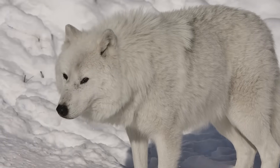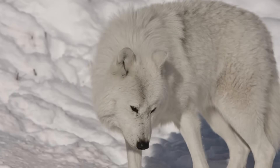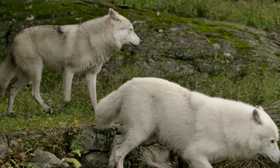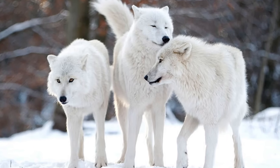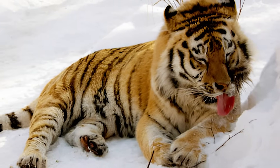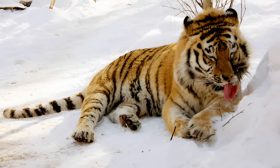The first rival is the wolf. Wolves are the dominant land hunters of the Arctic, taking down caribou and even muskoxen through teamwork. A single wolf is no threat to a tiger. But wolves don't fight alone. A pack could easily outmaneuver a tiger, especially in the open tundra where the cat can't vanish into cover. And even if the tiger wins an encounter, every fight risks injury — a dangerous gamble in a place where food is already scarce.